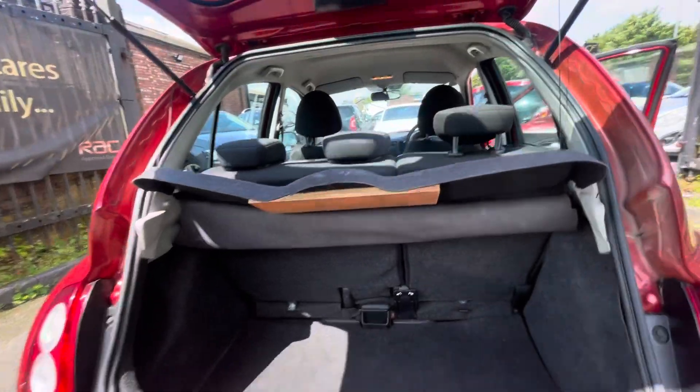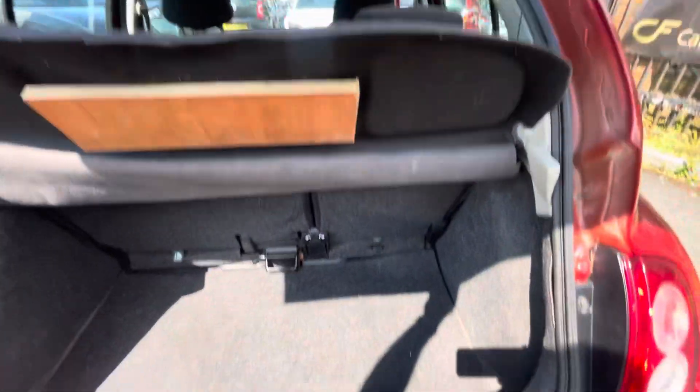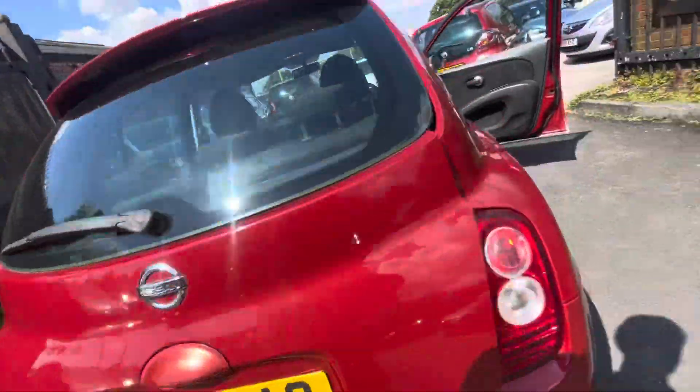The only thing to note is the parcel shelf does have a bit of wear there, but there is a parcel shelf either way. The seats do fold down if needs be, and there's some boot space just there as well.